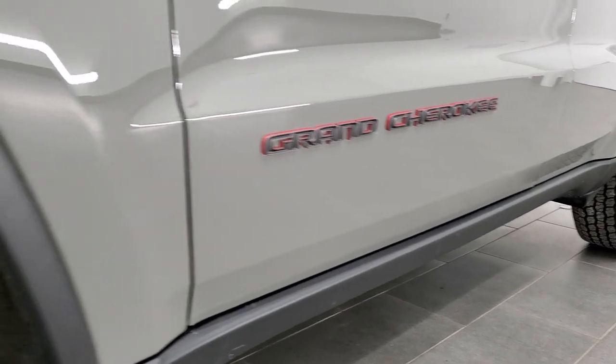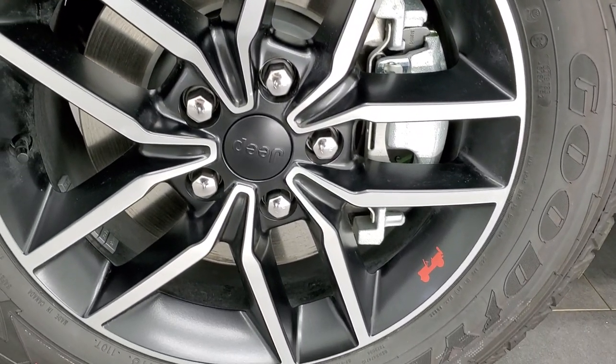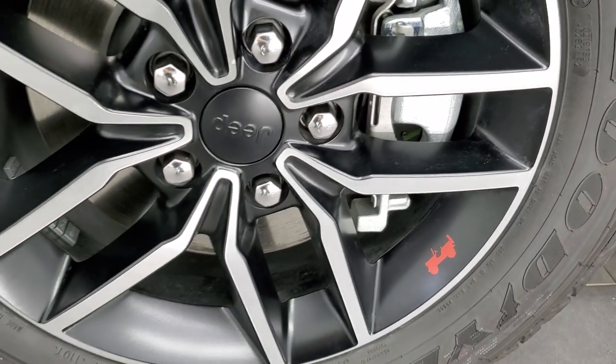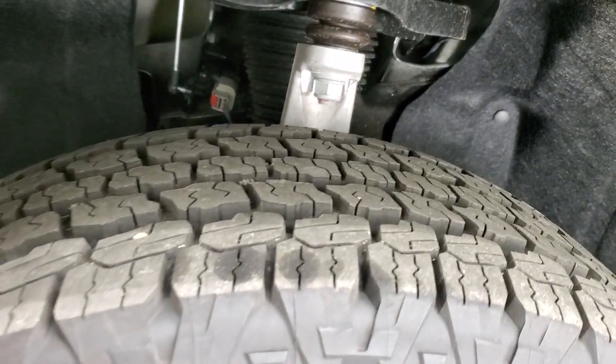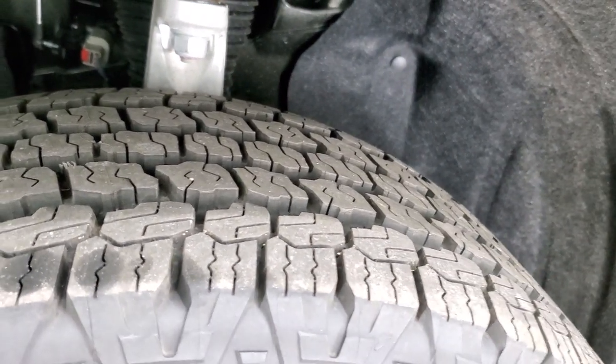We'll just start off with the rims here. You get the 18-inch painted and polished aluminum rims with the Trailhawk package. Notice you get the little red Jeep logo on there. Comes with Goodyear Wrangler all-terrain adventure tires - these are 265/60R18s - and they're definitely an all-terrain tread pattern.